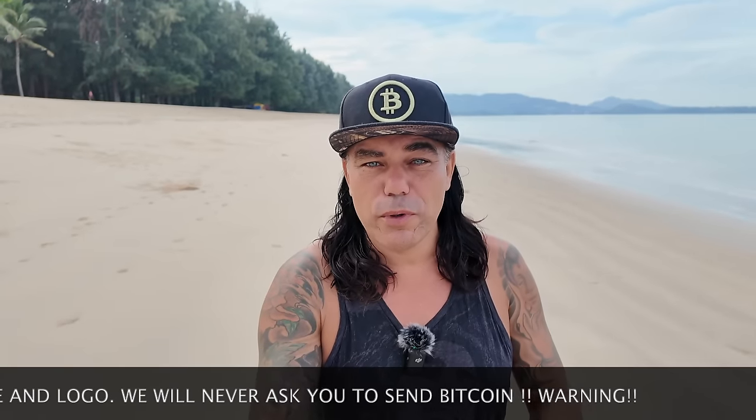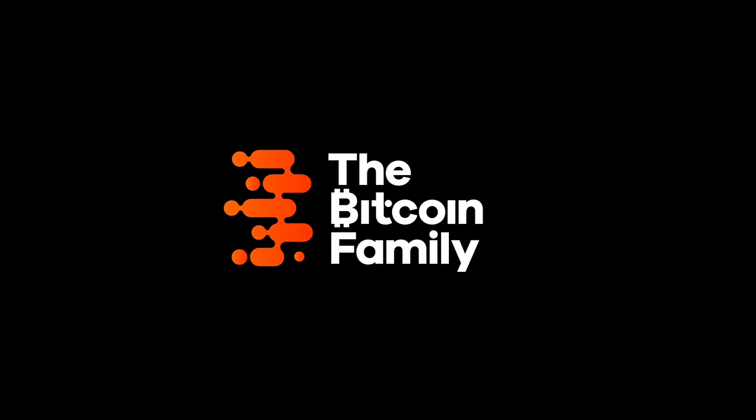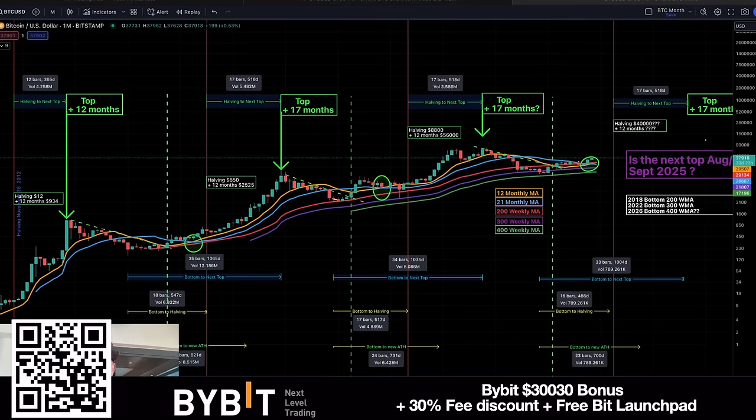In today's video, of course talking about four amazing Bitcoin charts, an amazing trading tip, a beautiful travel tip, and of course also the news because some huge news is happening out there, and also some live advice. Let's quickly jump into the charts to show you what's happening to Bitcoin today.